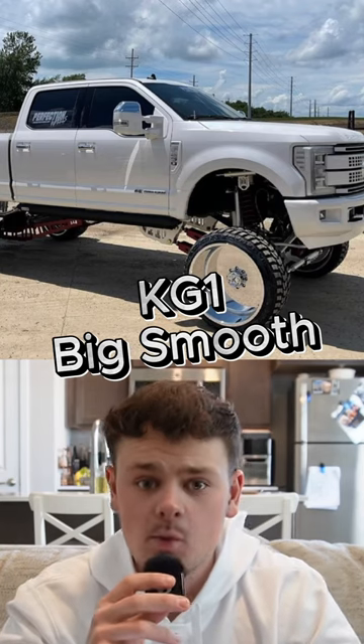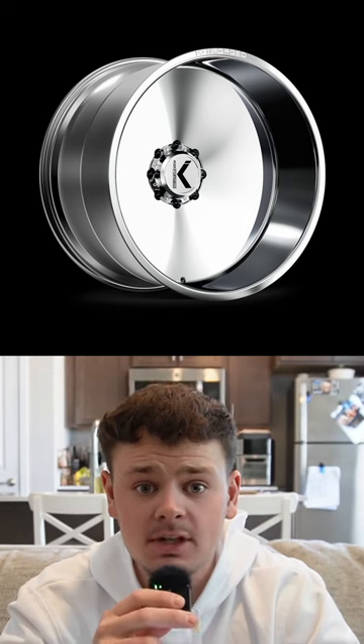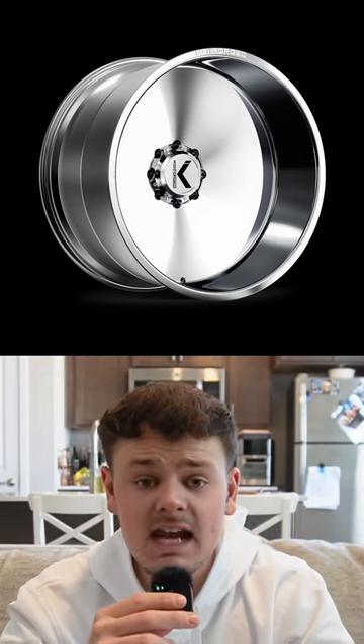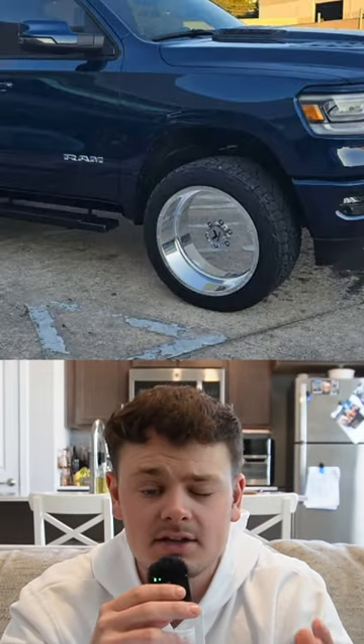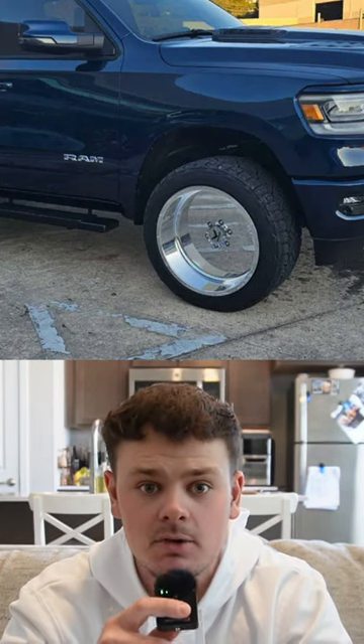Ugliest truck wheels to ever exist. KG1 Big Smooth. This has to be the most hideous, unfinished looking wheel I have ever seen on the market. I cannot picture one single build where I could assume that this wheel might possibly look good on it. It looks like a pizza pan you'd cook pizza on.